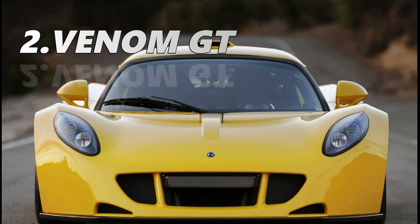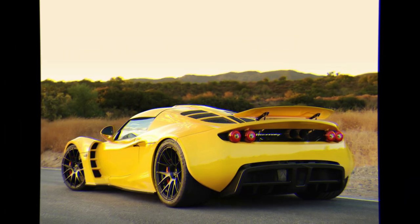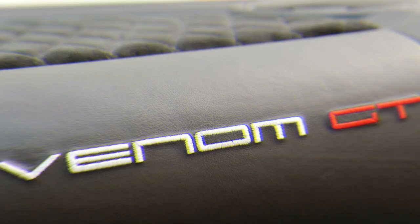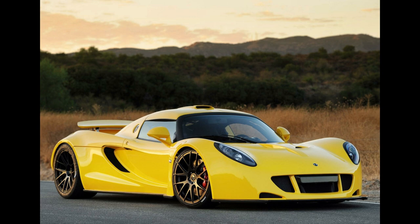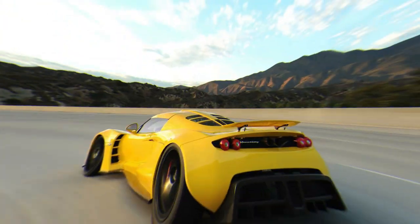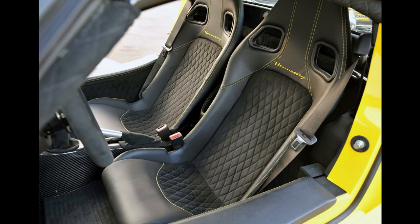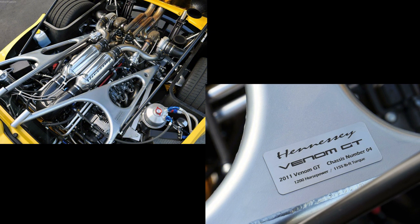The Hennessey Venom GT is a hypercar produced by American tuning company Hennessey. The car is based on the Lotus Elise and was the car to beat the Bugatti Veyron Super Sport for the ultimate speed crown. Powered by a 7-litre, 427 cubic inch V8 engine fed by twin precision turbochargers, the Venom GT produces 1,244 horsepower and 1,155 pound-feet of torque. Weighing just 1,244 kilograms, the rear-wheel drive Venom GT delivers a power-to-weight ratio of 1 horsepower per kilogram of curb weight, making it not only the fastest accelerating hypercar in the world but also one of the most exclusive. It costs $1.2 million US dollars plus shipping, not including options.